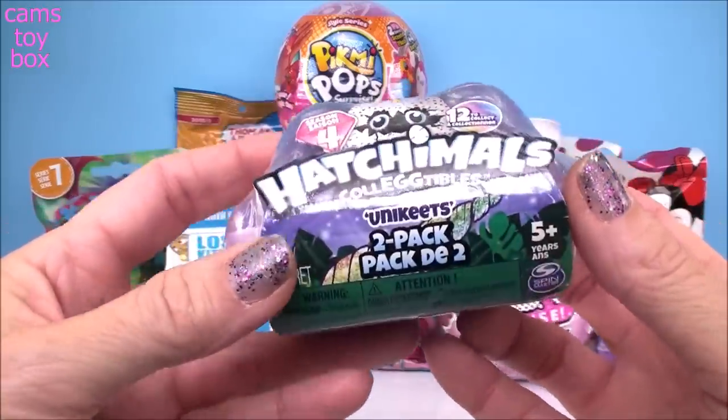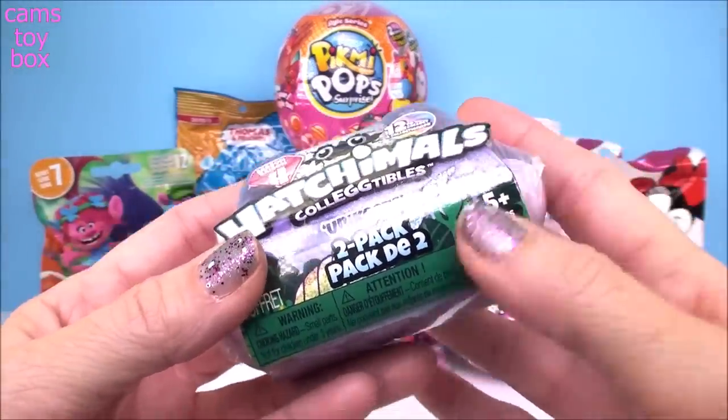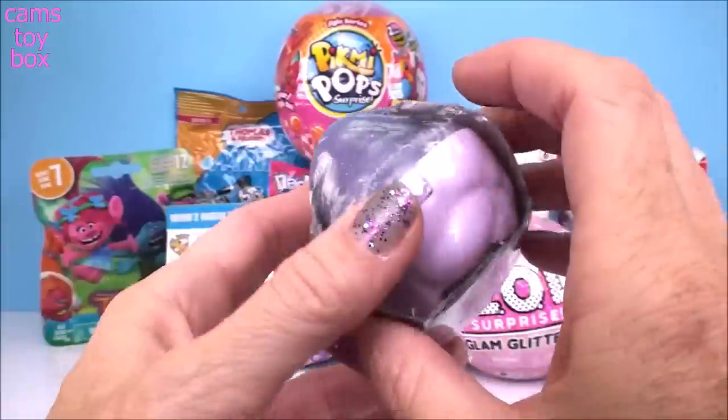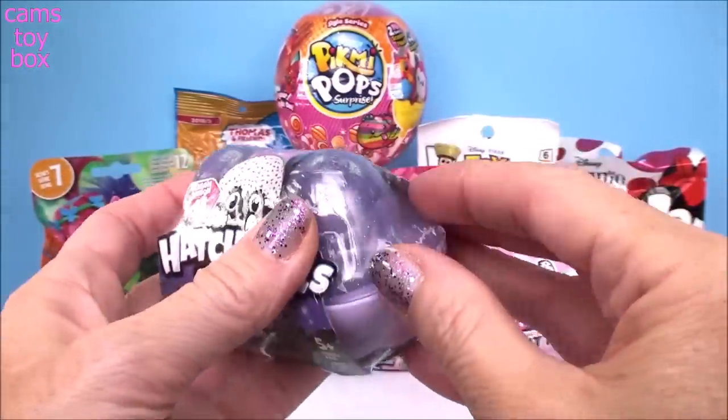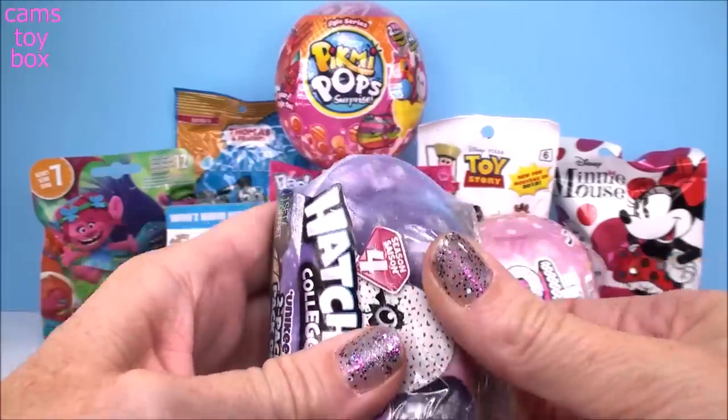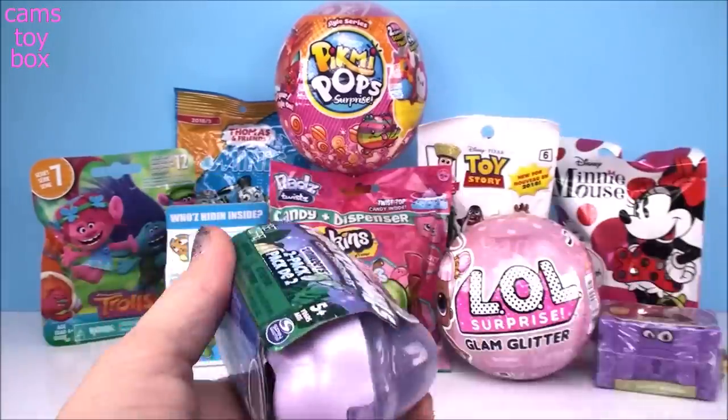Our first one comes from Hatchimals and these are really, really cute if you haven't seen them. It's called Unikeets. It's a little collection. There's 12 different ones to collect and there is a rare one or an ultra rare one that is fuzzy. They're super cute either way. Let's see what we get today.